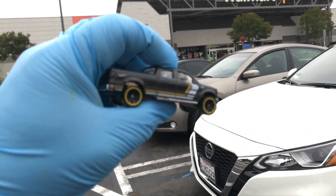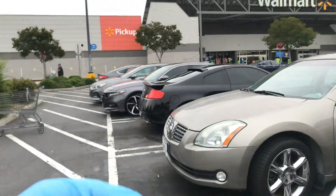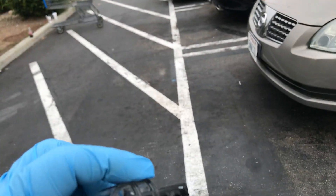Welcome back again to Place Collectibles Channel from Cedar Bend District California Walmart. Today of course is Friday, May 29th, 2020.